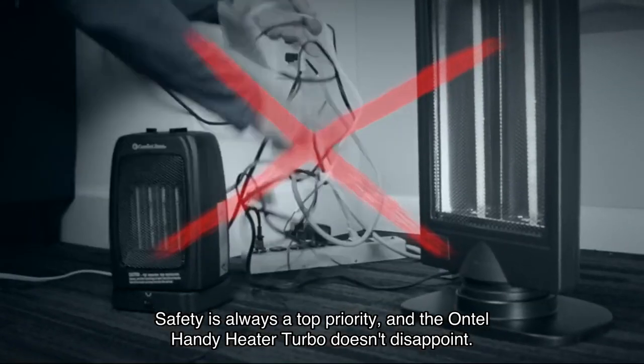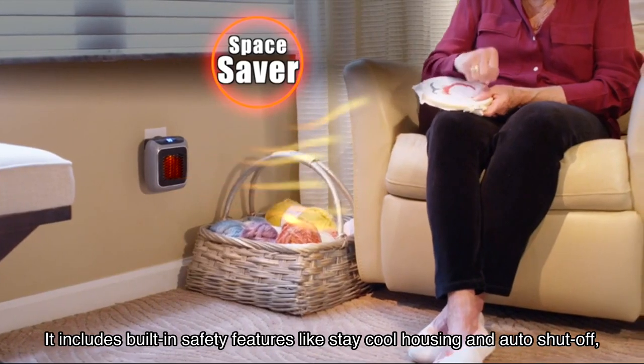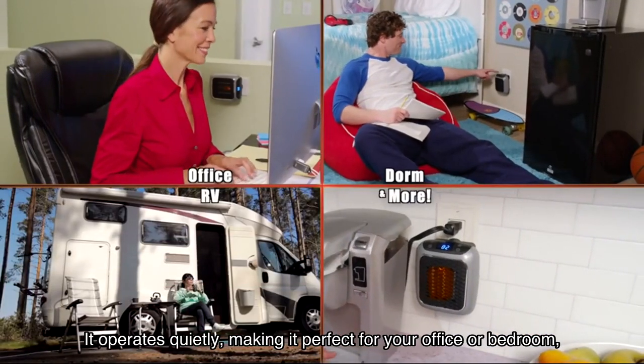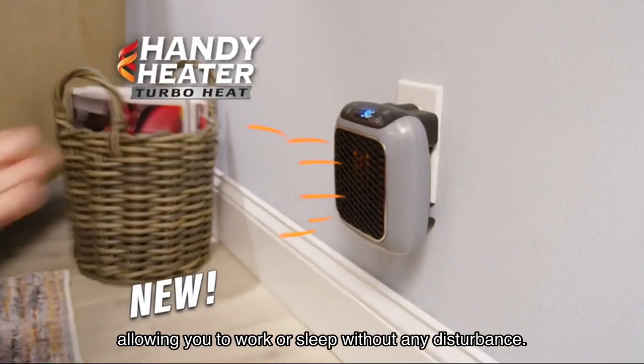Safety is always a top priority, and the Ontel Handy Heater Turbo doesn't disappoint. It includes built-in safety features like stay-cool housing and auto shut-off, giving you peace of mind while it keeps you warm. And the best part — it operates quietly, making it perfect for your office or bedroom, allowing you to work or sleep without any disturbance.